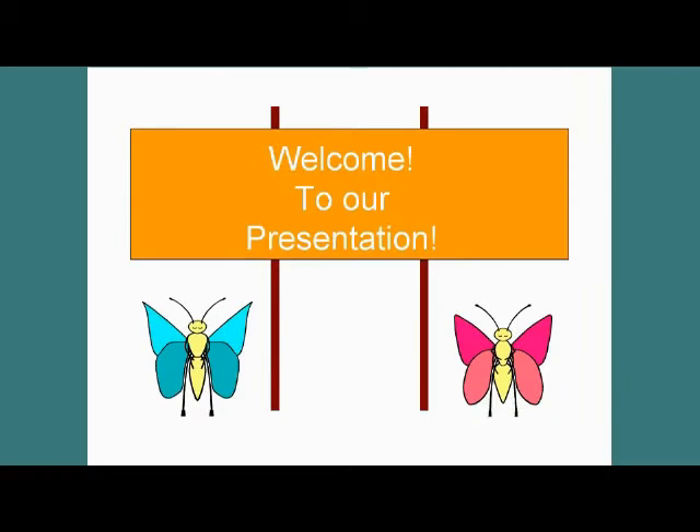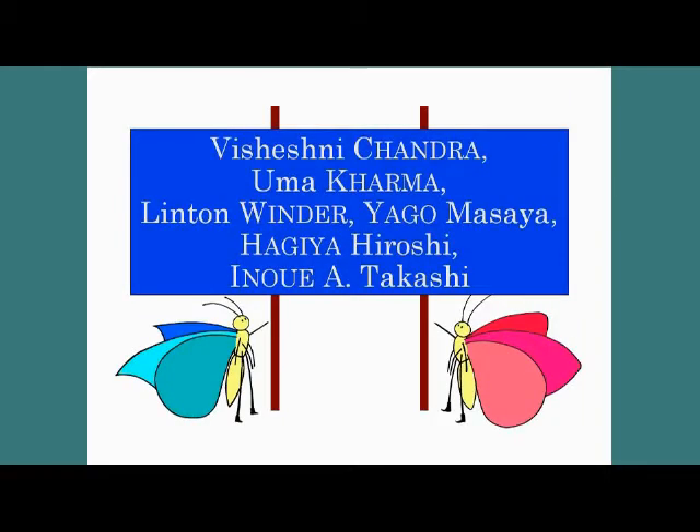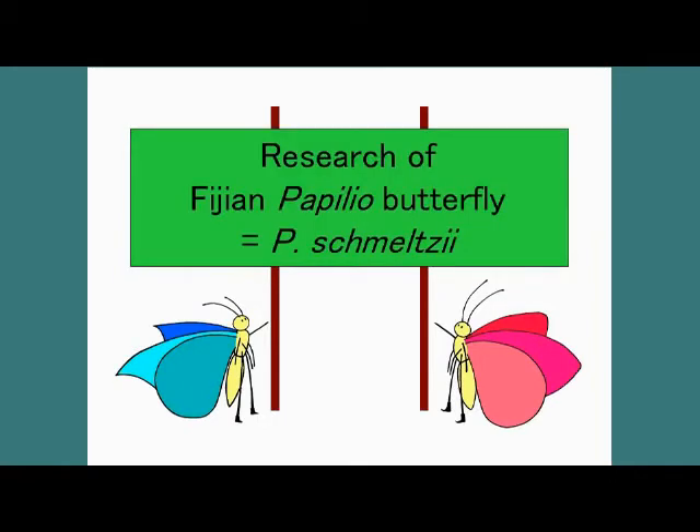Thank you very much for coming to our presentation. Today's topic is the preliminary research of Fijian swallowtail butterfly, Papilio mealzi, and is based on our study.